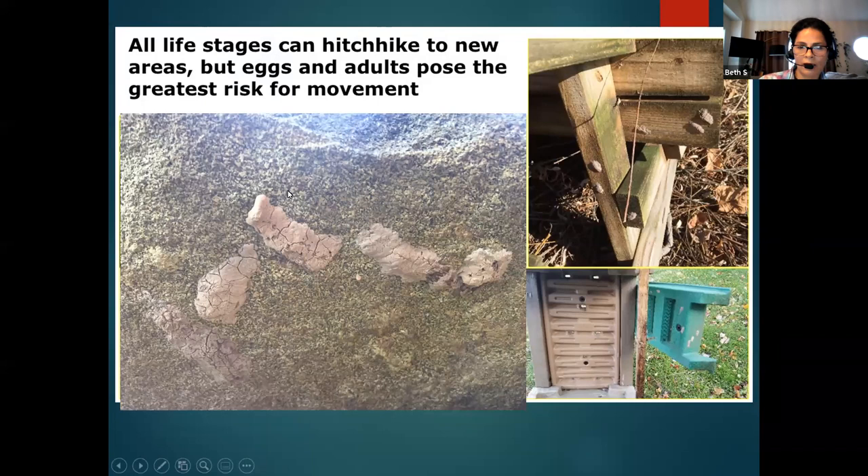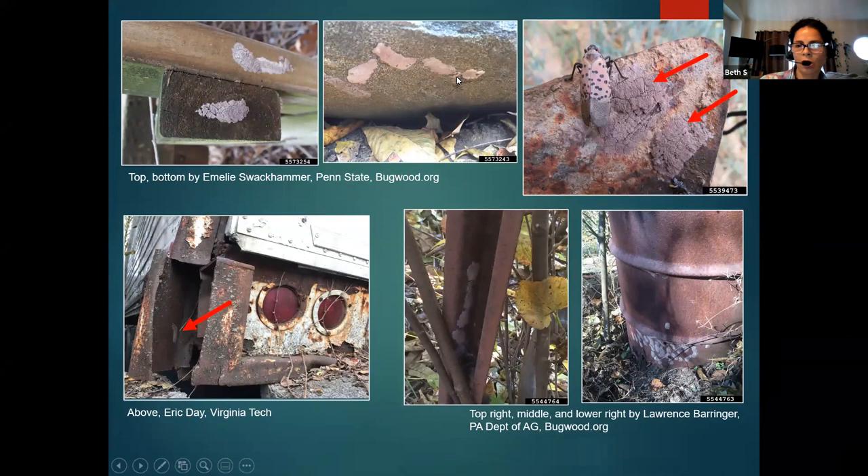They can lay down eggs anywhere — on rocks, on wood material, plastic, and all these things. If you have kids with toys outdoors, they are going to lay eggs there. We have more wood, rock, rusted material — look at this, it's hard to identify if you don't have a trained eye. All these were taken in Winchester, so look at this — you will have them here. These are posts, metal posts, dusted metal, rusted metal.